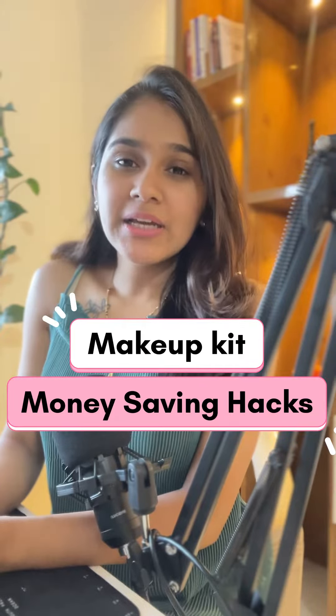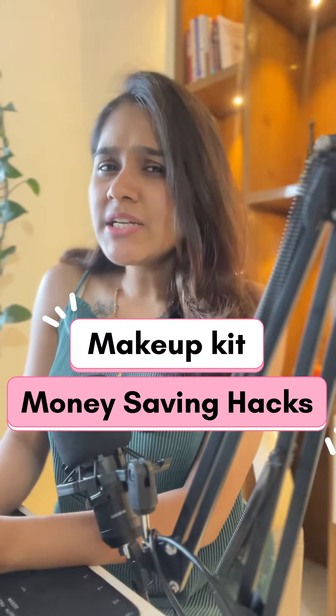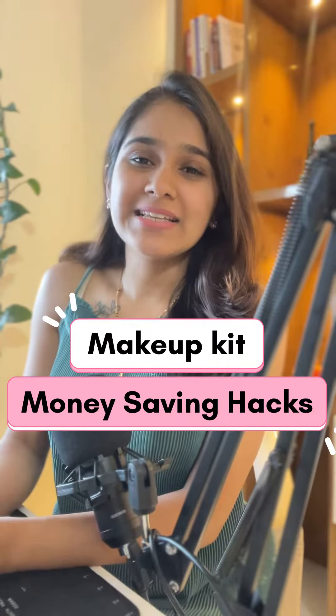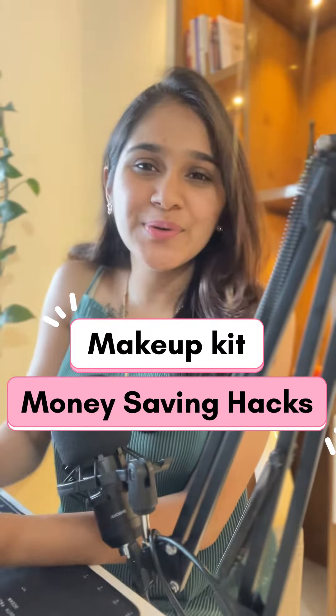If you are making a makeup vanity but there is a problem of budget and that is why you are not ready for your makeup kit, then don't worry guys. I have money saving hacks for you. So number one hack is: choose quality over quantity.